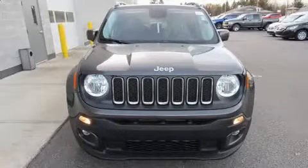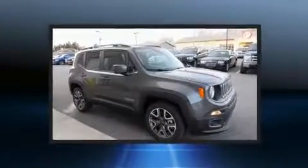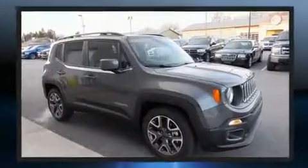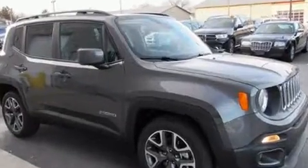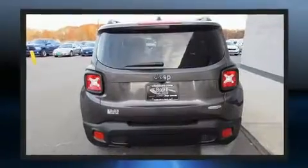Load your family into the 2017 Jeep Renegade. Smooth gear shifts are achieved thanks to the efficient four-cylinder engine. And for added security, Dynamic Stability Control supplements the drivetrain. A turbocharger is also included as an economical means of increasing performance.